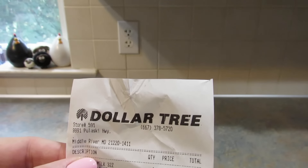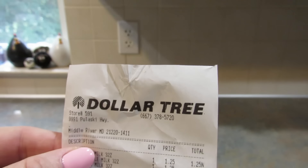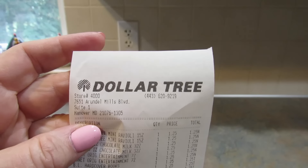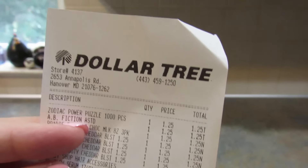After I show you everything I bought, I'll have pictures of items I saw but didn't necessarily want or need, but thought you might like to see — so make sure you hang around for those. The stores I went to were this one in Middle River, Maryland on Pulaski Highway; the one on Arundel Mills Boulevard in Hanover, Maryland; the one on Annapolis Road in Hanover, Maryland; and the store in Manchester, Pennsylvania.